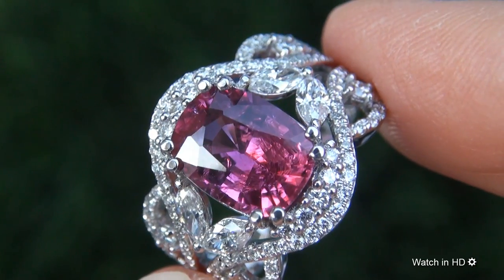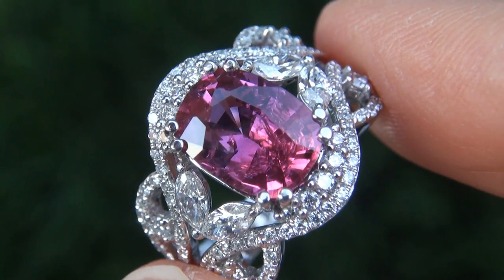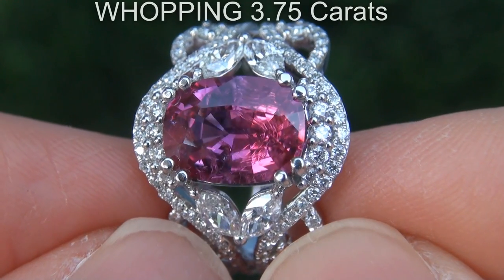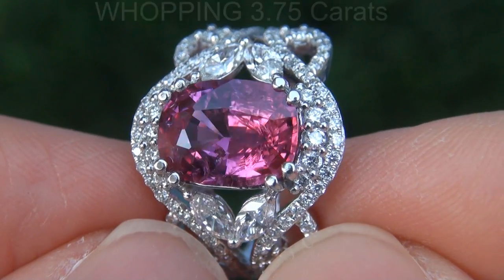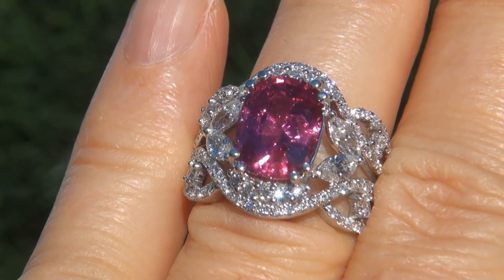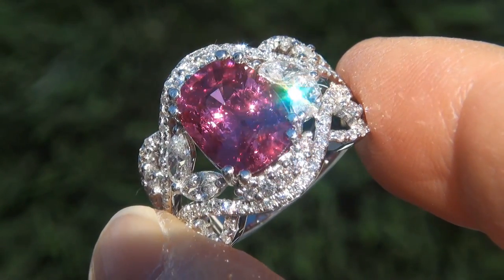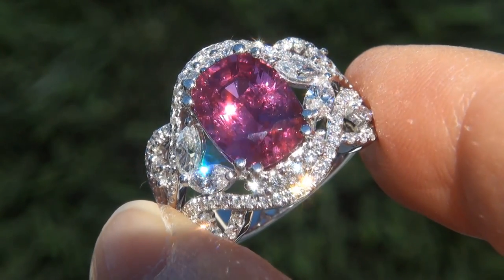It is a genuine solid platinum vintage ring from a Newport Beach estate collection. The unheated ruby weighs in at a whopping 3.75 carats with SI clarity and displays the highly sought-after vivid pinkish-red color. Take a close look at the extraordinary gem and note the amazing rich color and healthy saturation.